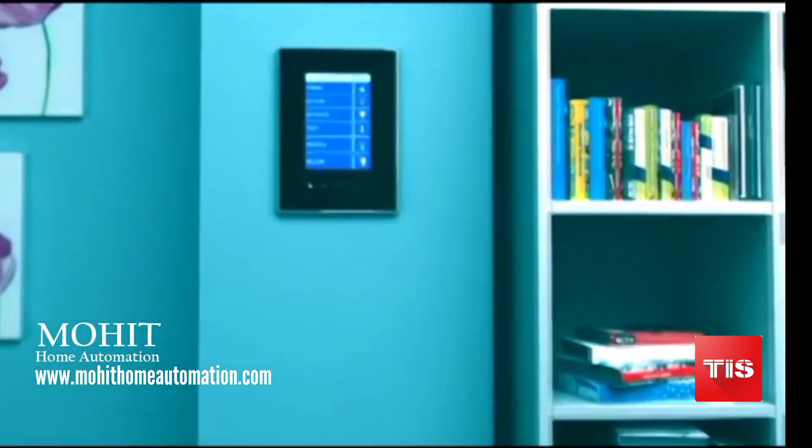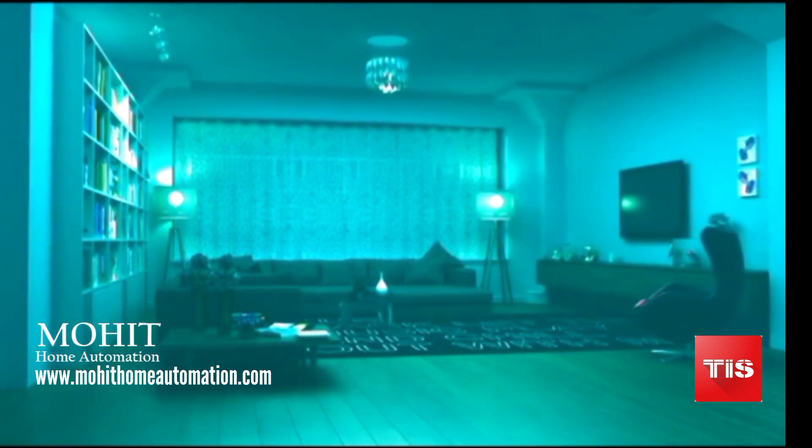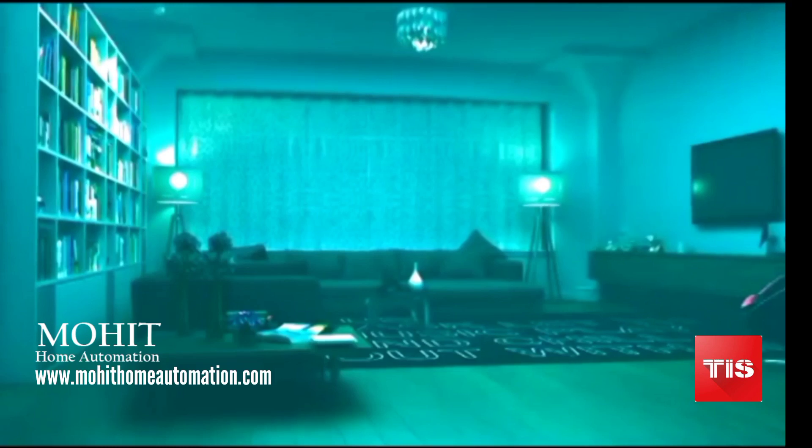From the Lunar Touch Panel you can control your light's brightness and color, air conditioning, music, TV, curtain, scenes, and security system.